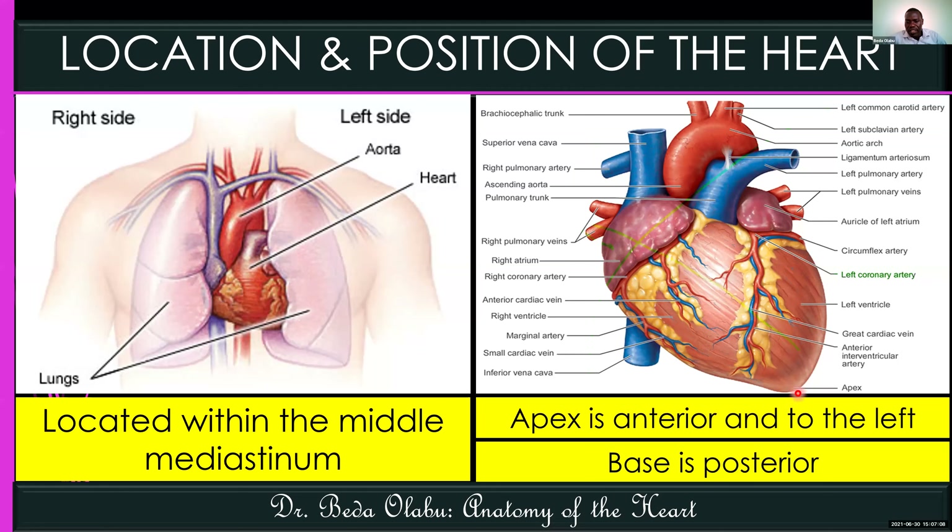If the heart has an apex, it also has a base. The base of the heart is not inferior, as you may want to think, but it is posterior. The chamber of the heart that forms the base is the left atrium — the left atrium forms the base of the heart, and it is behind, it is posterior.